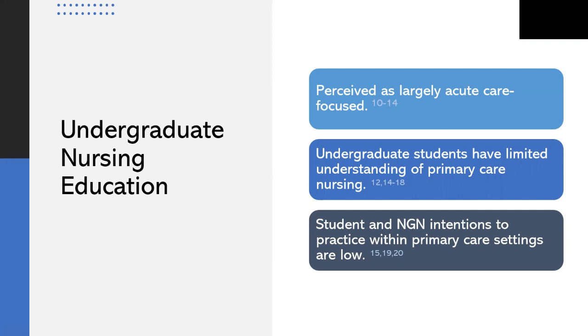Undergraduate students have limited knowledge and varied perspectives of nursing within primary care settings. For example, students have reported perceptions that primary care is a slow-paced and minimally technical environment where they would have limited opportunity to exercise the skills developed during nursing school. Primary care ranks among the lowest preferred practice settings among undergraduate students, consistent with student preferences for highly technical environments like medical-surgical areas and critical care. Yet recommendations to bolster undergraduate primary care nursing education are ubiquitous throughout the literature, and no such studies have been published in Canada.